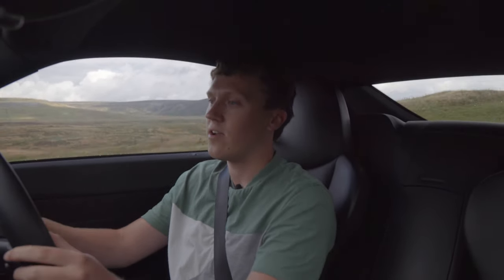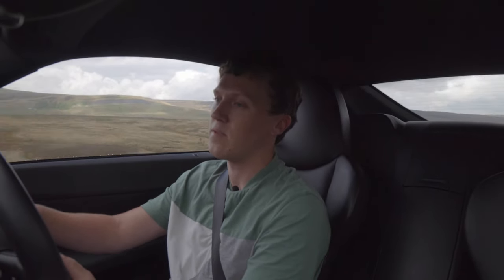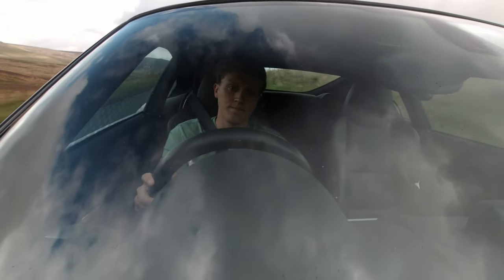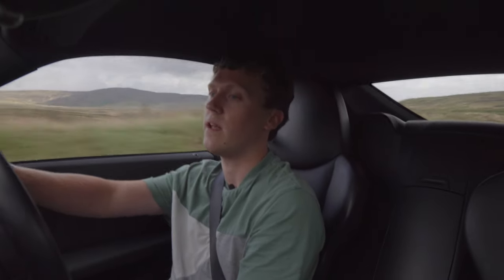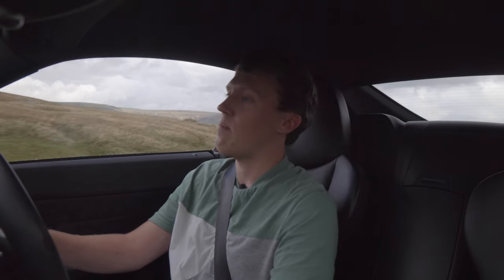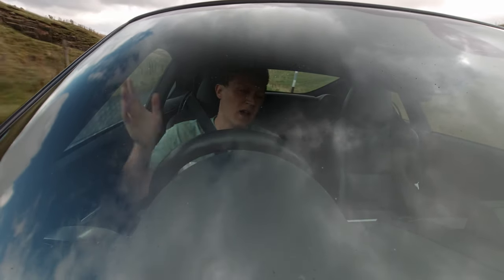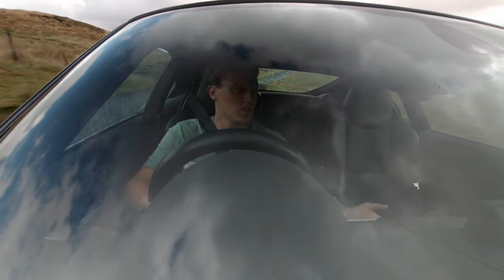Honestly, in some ways that could be viewed as a positive because again it comes back to that whole thing about being connected to the road and really feeling what's going on. So it doesn't bother me too much — I can understand some people may not like that feeling, but to me it's a very minor con. Obviously these days with crazy fuel prices a car like this is certainly not cheap to run, but every single time I put fuel in it and take it out on a road I don't care about the cost, because revving that engine out to 7000 rpm and pushing it through the gears — it's so worth it.